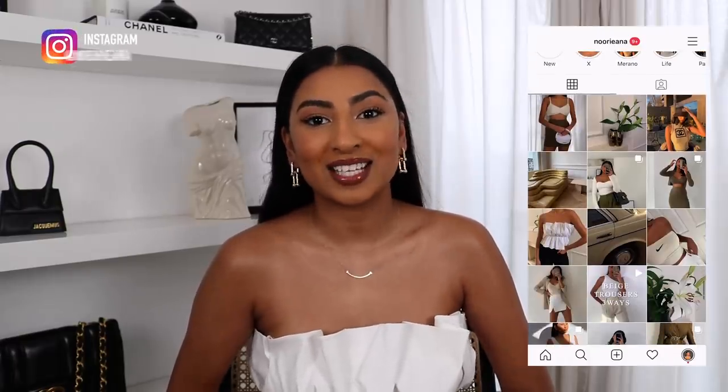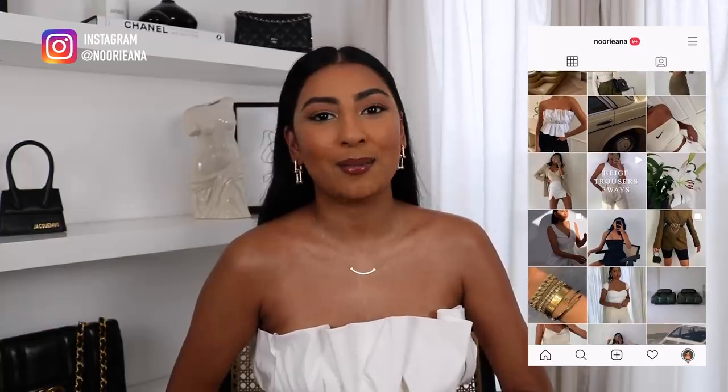Hey everyone, welcome back to my channel. Today I'm doing a Zara haul and I picked up some really cute bits. Before I get started, don't forget to follow me on Instagram and like, comment and subscribe. I'm also excited to be partnering with Letty Shops on this video, which is an amazing cashback service — I'll talk about it more later. Without further ado, let's get straight into the haul!